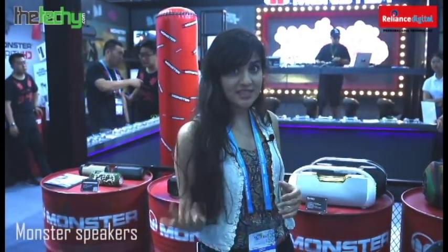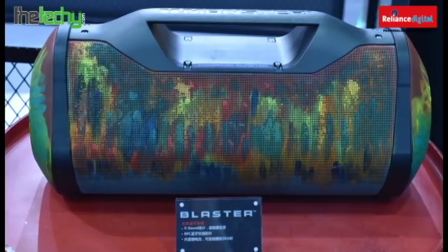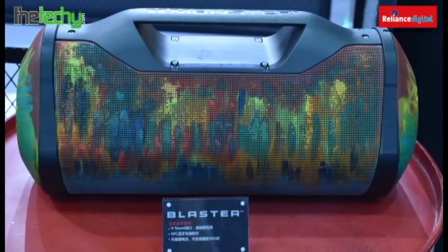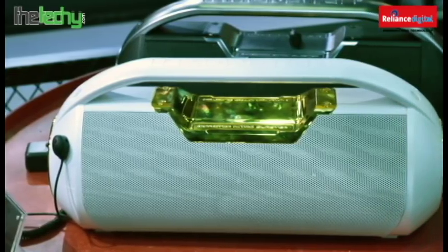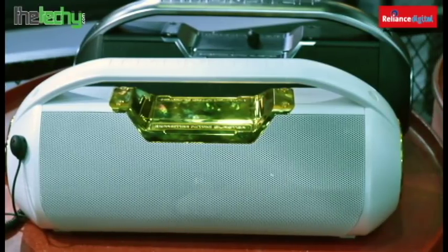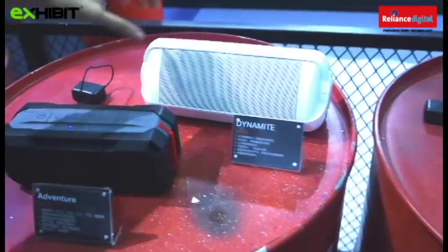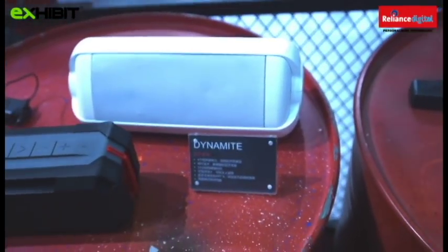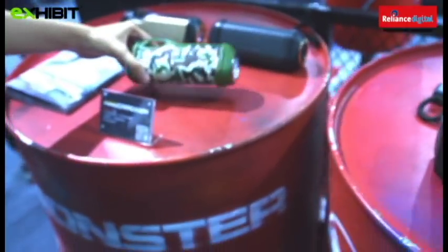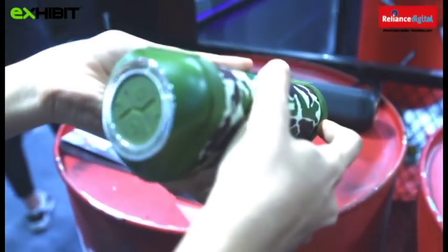Our next stop is the Monster booth where we see a lot of new interesting products. First is the Blaster Speaker — it looks amazing and is so colorful. The second one is a white and gold amazing-looking speaker with buttons on the side. A smaller version is the Dynamite and the Adventure — they look very portable and interesting. And the tiniest versions are the Firecrackers, which have a torchlight and buttons on the side.